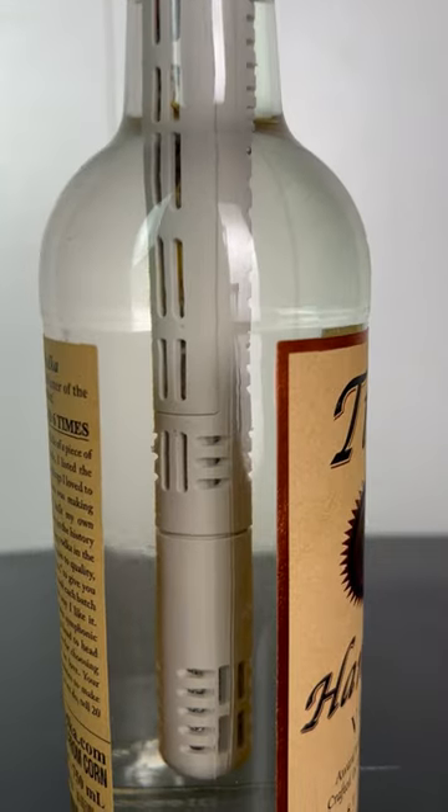Walk away, come back later, and you'll have a crisper, smoother-tasting drink that is more comparable to all those high-end brands.